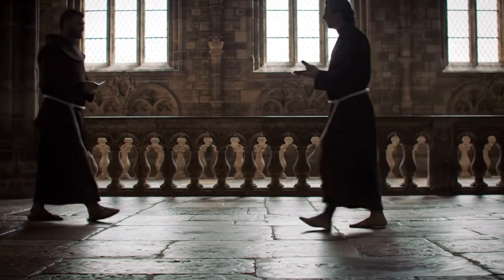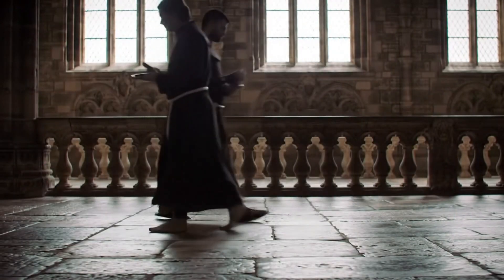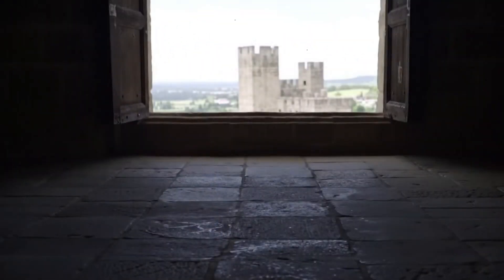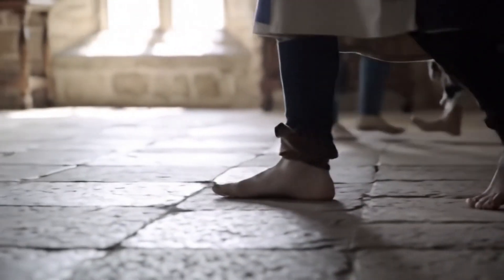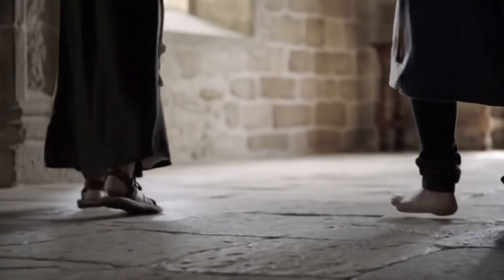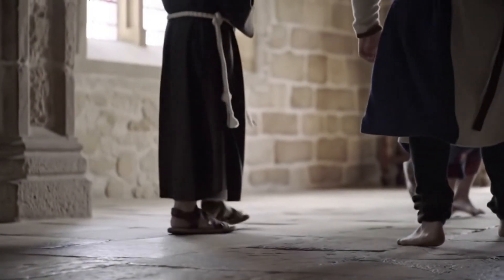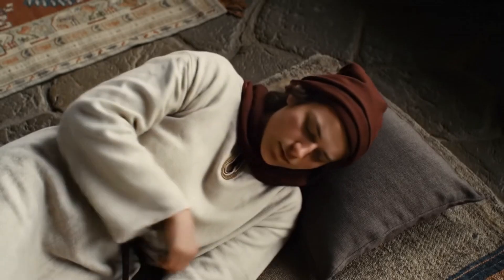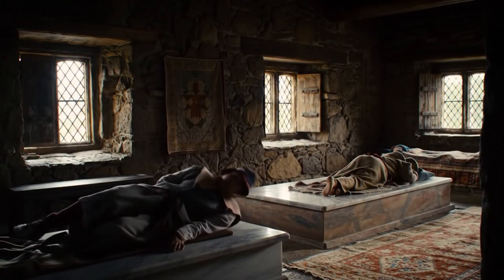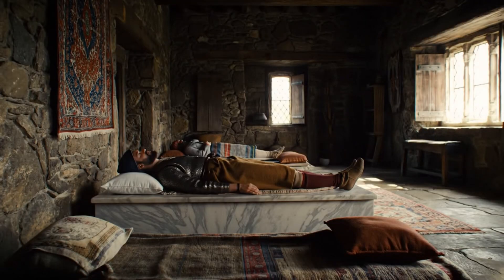You probably don't think about your floors much when it's hot, but medieval people did. Walk into a medieval church or castle and feel the chill underfoot — that's thermal mass at work. Materials like stone, brick, and tile absorb heat slowly, then radiate it back much later. During hot days they stay wonderfully cool — like having a built-in ice pack under your feet. In warmer regions, people slept directly on stone or clay floors, or on raised platforms made of cool marble.